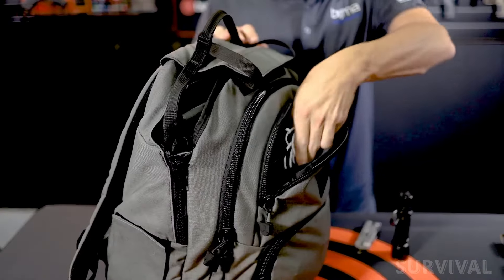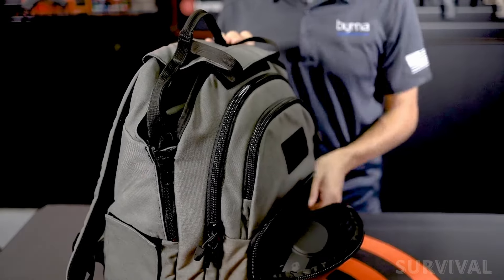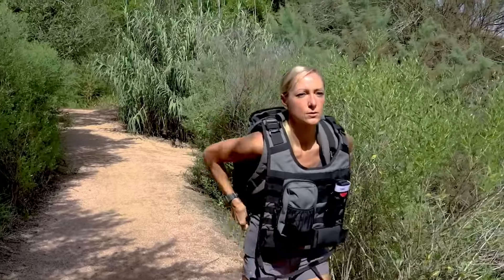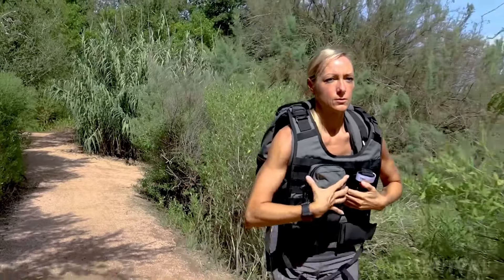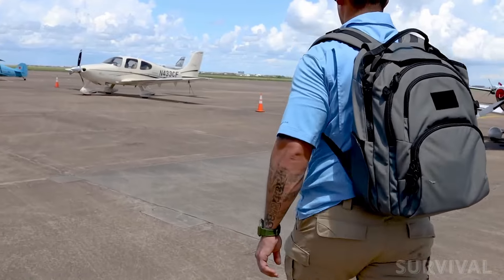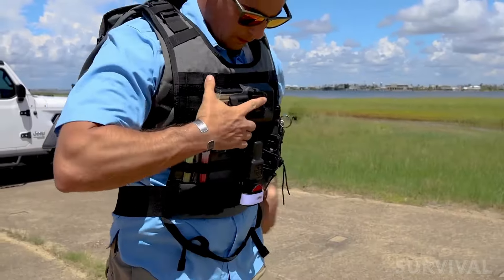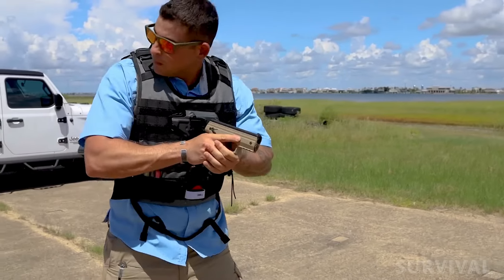Cargo capacity is adequate — you're not going to pack your weekend in there, but that's not the purpose of the Ballistapak. The purpose is to allow you to take your body armor anywhere you go. Despite its impressive protective abilities, the backpack remains comfortable for daily use. However, premium protection comes at a cost — the top-tier model is priced at around $899.